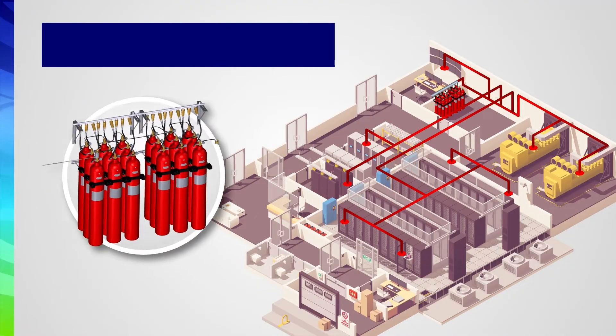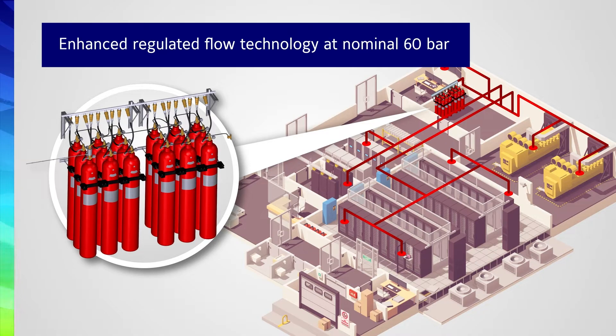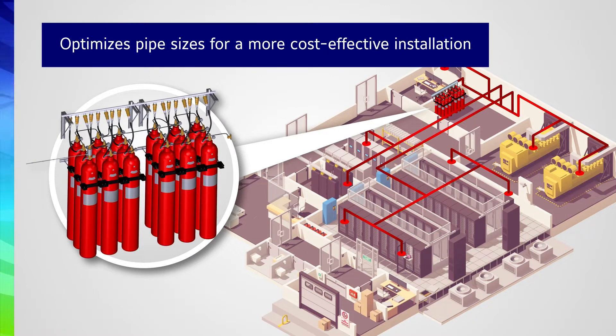The Anseul IGS 300 uses enhanced regulated flow technology. This prevents pressure spikes, better protecting assets and the enclosure. The regulated flow optimizes pipe sizes and makes for a more cost-effective installation.